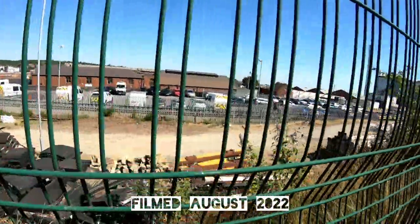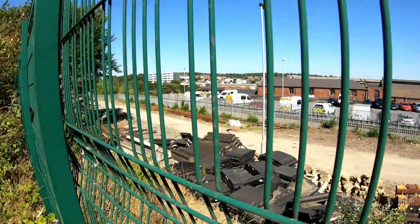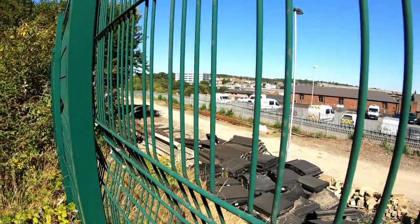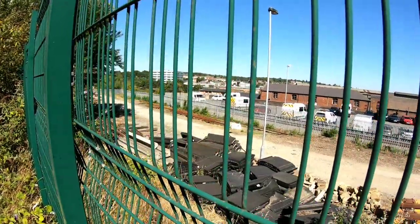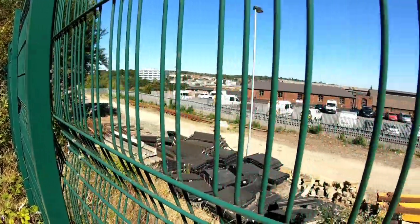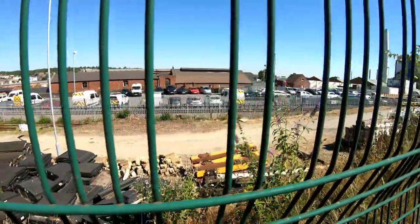I'm stood, believe it or not, at the southern or eastern — the southeast entrance of Sheffield Victoria, the old Sheffield Victoria railway station, just through the fence and beyond the other fence down there. So I'm going to go and have a scout around today, just to have a look at the history of the station and see what we can see.